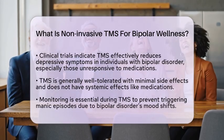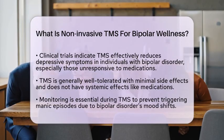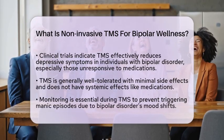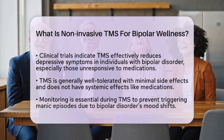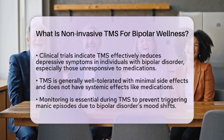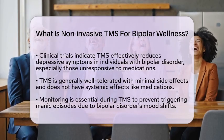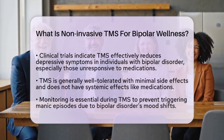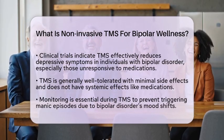The U.S. Food and Drug Administration has recognized the potential of TMS for treating bipolar depression by granting it breakthrough device designation. This indicates promising evidence, although formal approval is still pending. New protocols, like the Stanford Accelerated Intelligent Neuromodulation Therapy, also known as SAINT, offer rapid-acting and targeted stimulation approaches, showing encouraging remission rates in bipolar depression.